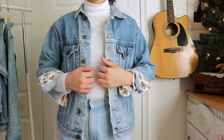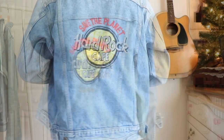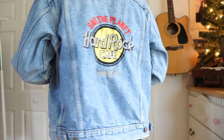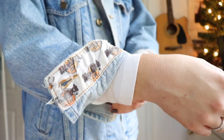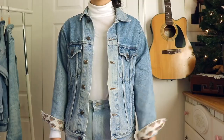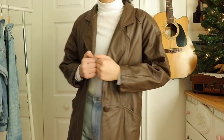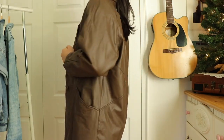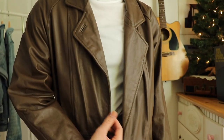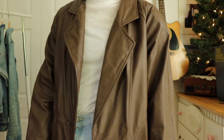Moving to outerwear — I found this vintage 1990s Hard Rock Cafe jacket from eBay. It has a really cool patch in the back, and also on the sleeves it has this Hard Rock Cafe detail, and also on the inside of the collar. It's a bit shorter than what I wanted, but for $15 I couldn't let it go.